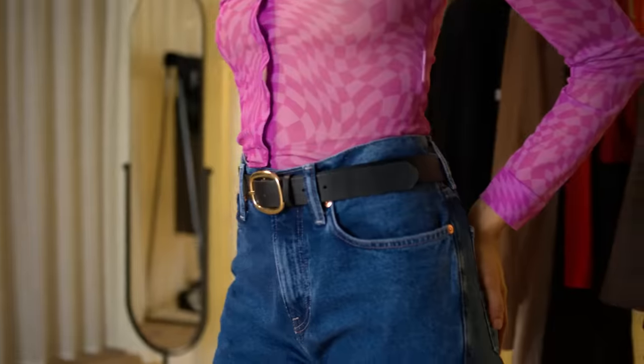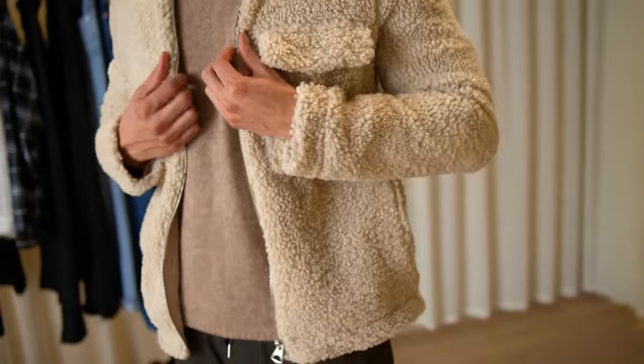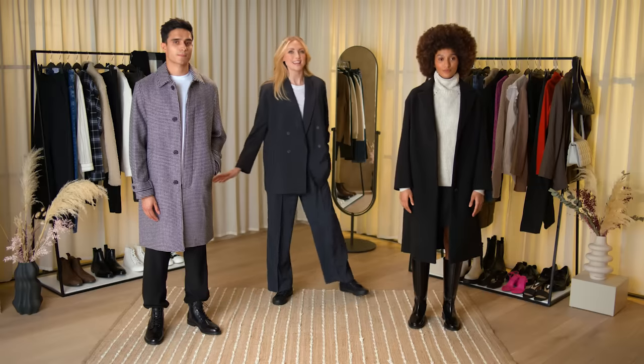I've chosen four key pieces today: a great pair of jeans, a simple coat, a classic white shirt, and a good piece of knitwear, and I'm going to show you how to style them in a load of different ways. Today I'm joined by two very stylish fabulous models, Destiny and Zeb, but before we get started don't forget to subscribe to the Sunday Times Style YouTube channel.